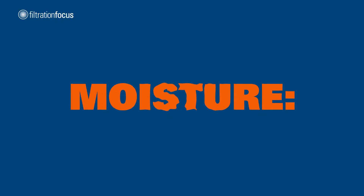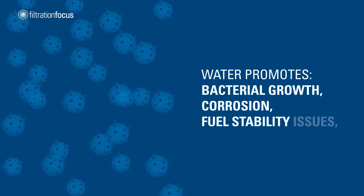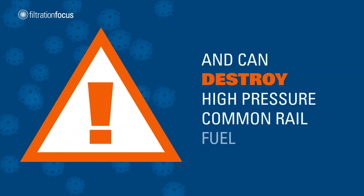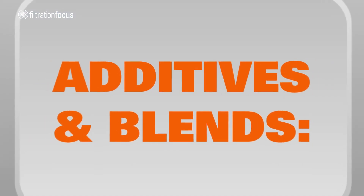Moisture. Water promotes bacterial growth, corrosion, fuel stability issues, and can destroy high-pressure common rail fuel injectors, additives and blends.